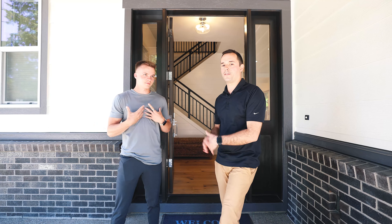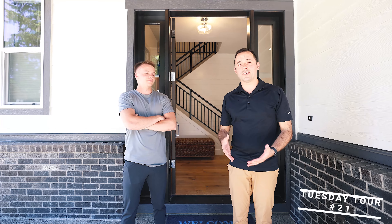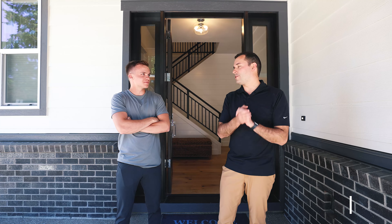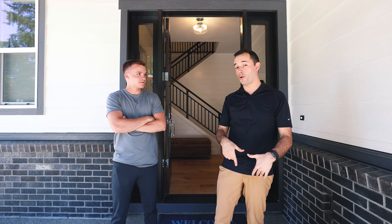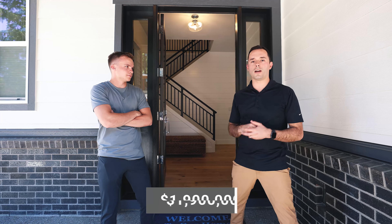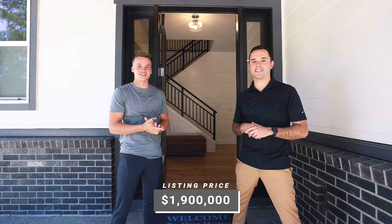Hey everyone, Matt Turcic, Seth Murphy. It is like 95 degrees — just a week ago we were complaining about the crappy weather. Mother Nature has come back in full force and we're gonna sweat this one out. We're at 4440 Upper Drive, fantastic new construction in Lake Osirigo. I think it's 3,583 square feet, priced at 1.9 million. We're excited to take a look.